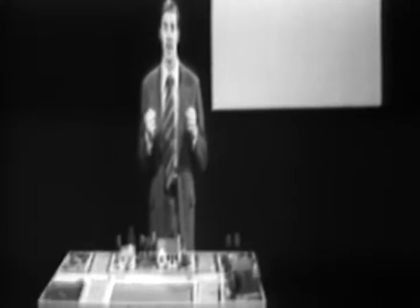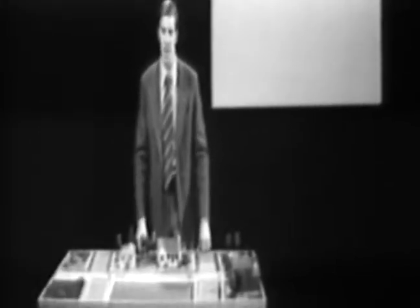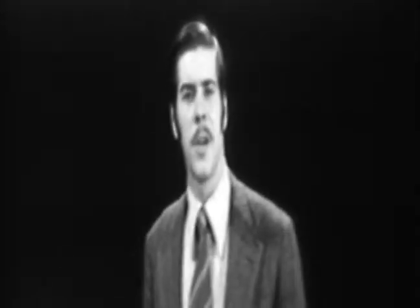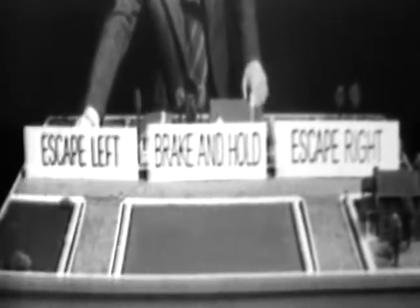What you've just done — braking hard and holding position — is the most natural reaction, and therefore the most frequently used, to avoid or minimize a potential crash. There are occasions, fortunately rare, when quick acceleration can be the best escape possibility, and this technique is used in another lesson. For now, we'll concentrate on the brake and hold, the escape right, and escape left.